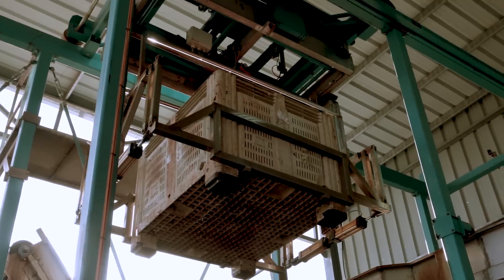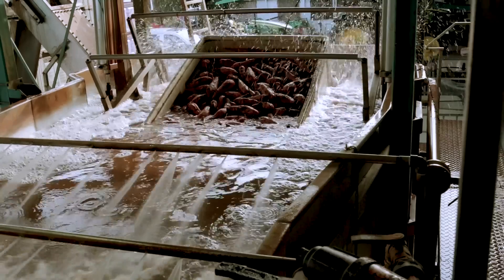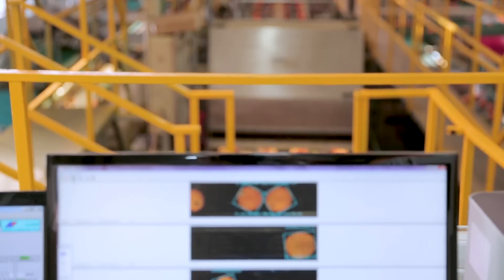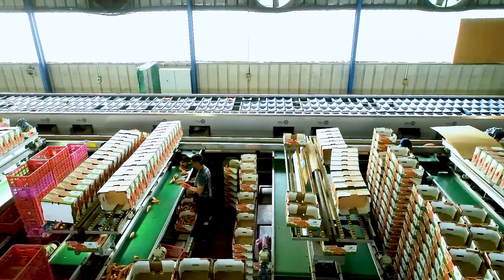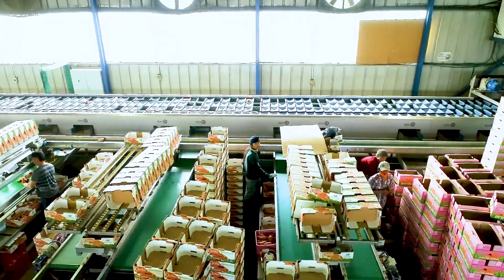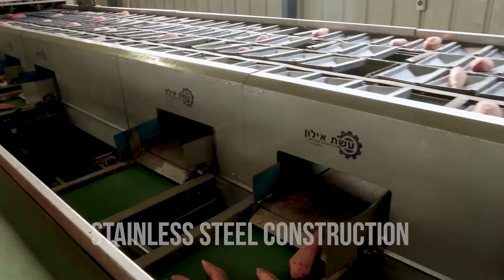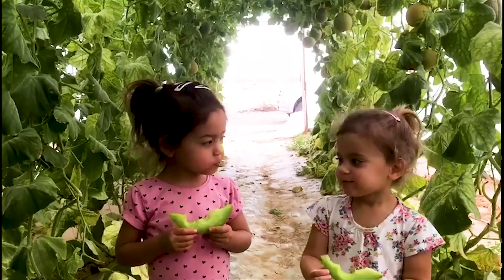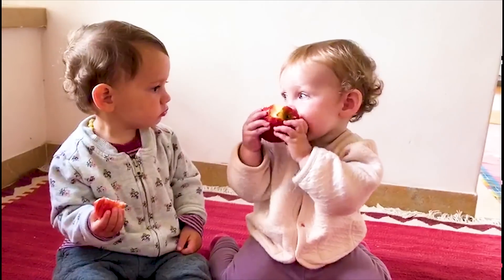Eshet Elan covers the fullest range of post-harvest processing: washing, drying, waxing, weighing, grading and sorting. And our fully automated systems come with stainless steel construction as standard — a feature designed to ensure highest food safety and hygiene values.